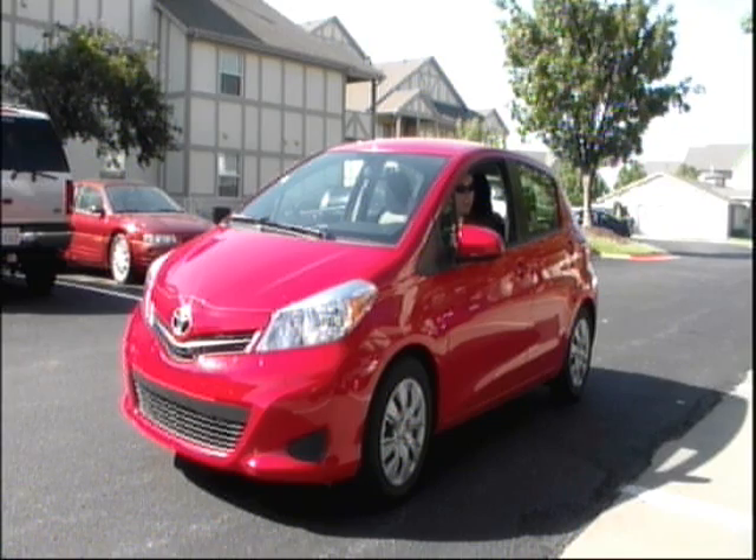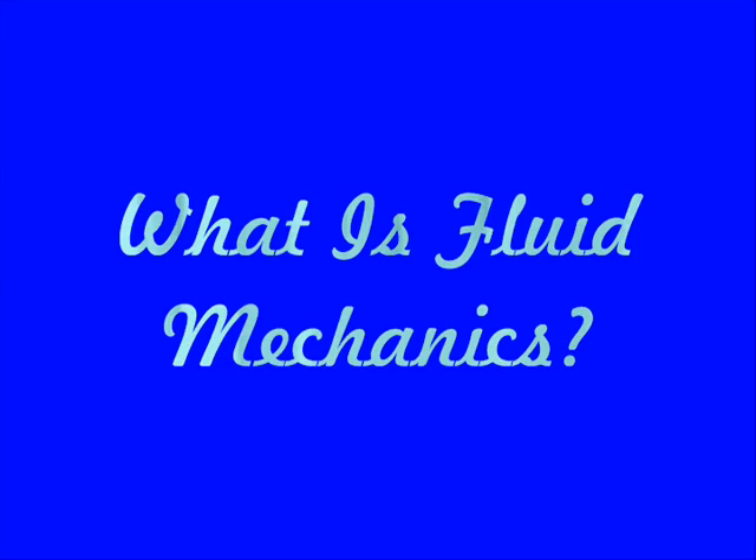I'm just driving a streamlined car and going over today's science file. And today's science file says: What is fluid mechanics? Well, that's an awesome question.